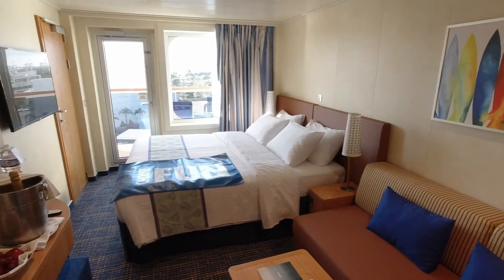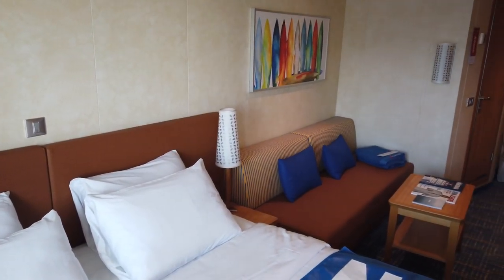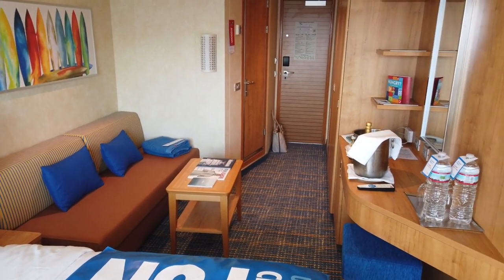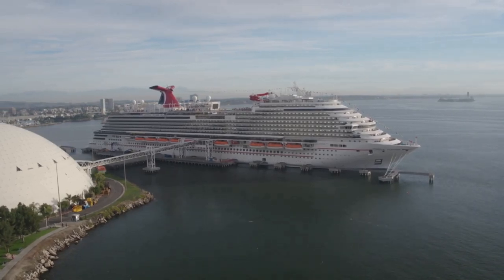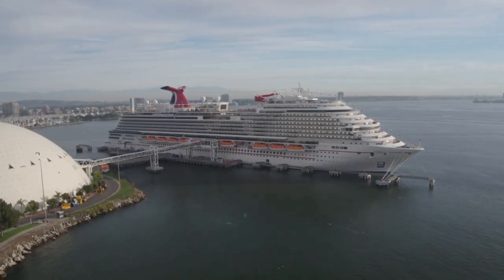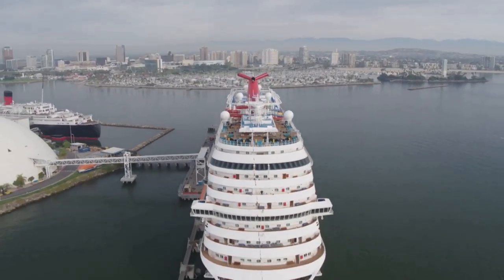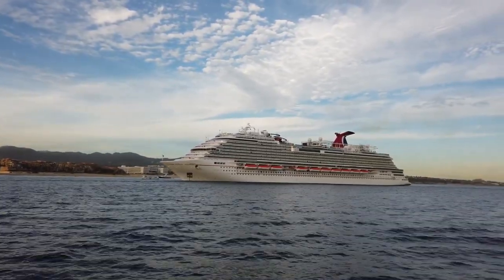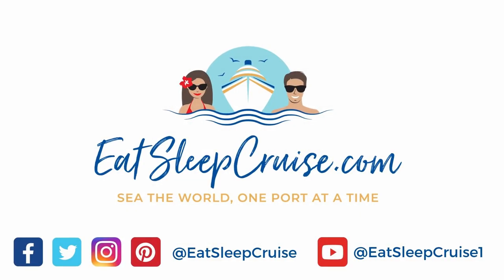And there you have it — that's our Carnival Panorama balcony tour and review. We'd love to hear from you, so let us know in the comments section below your review of a stateroom on a Carnival cruise ship. I'm DB from EatSleepCruise.com and if you enjoyed this video, we'd really appreciate it if you gave it a thumbs up. Make sure to subscribe and check the notification icon so you get updated whenever we put out brand new cruise videos each week. You can also say hi to us on social media at EatSleepCruise — thanks again for watching.